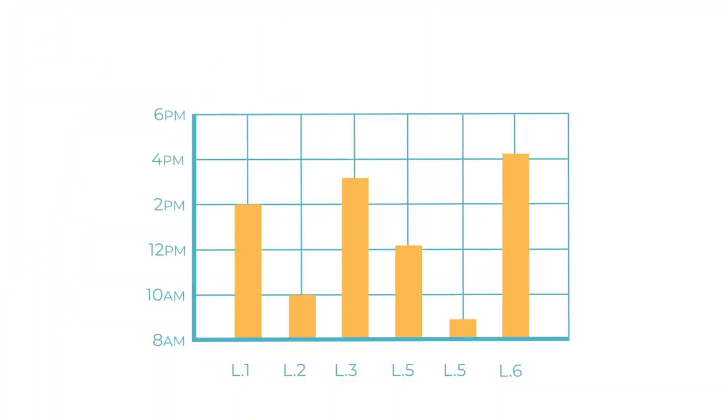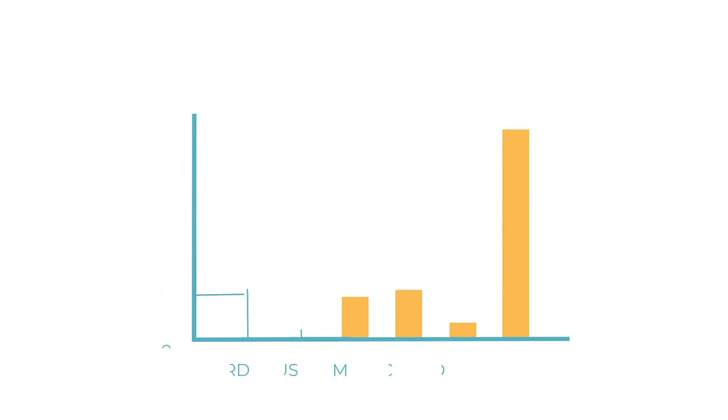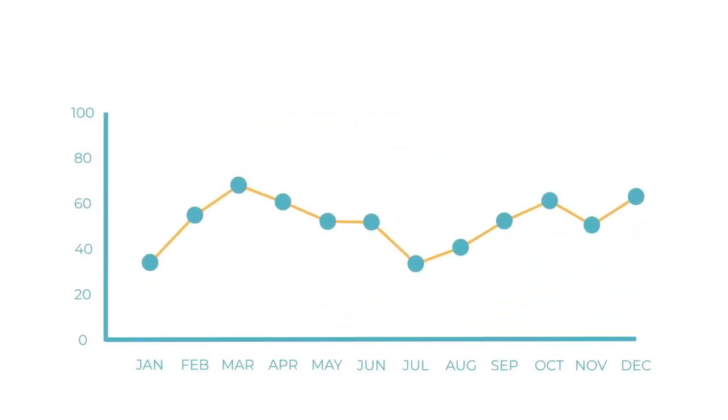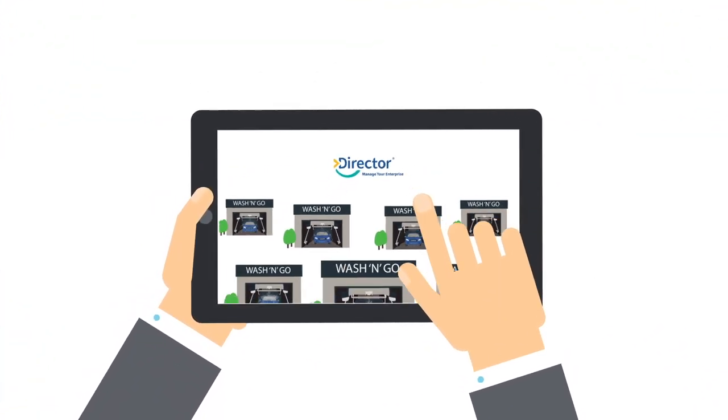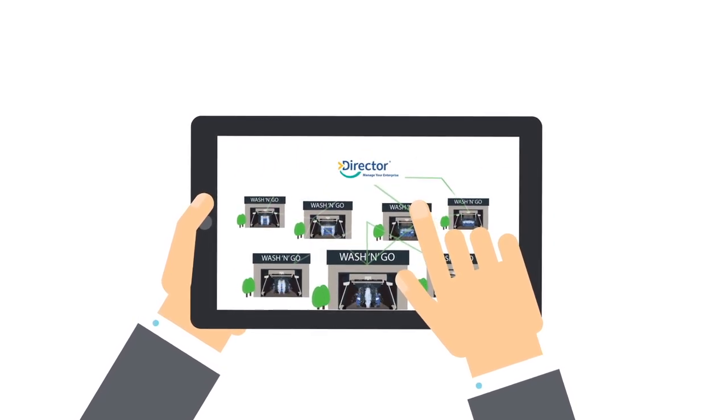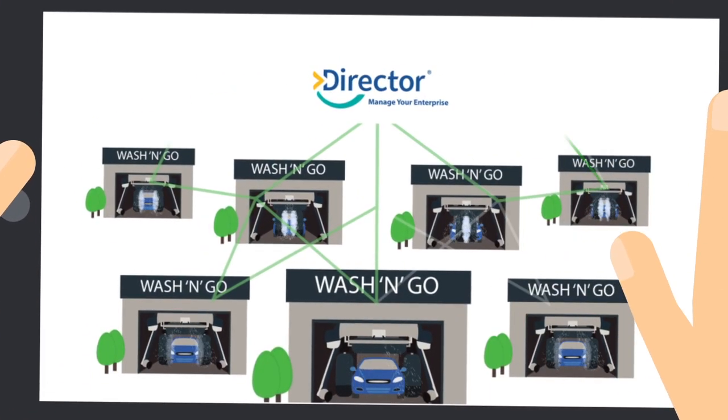With Director, you can use data such as location peak times, popular washes, and redemption of promotions to increase your profits. With data-driven decisions, we can help you run your business so that you can focus on building it. Schedule a demo today.